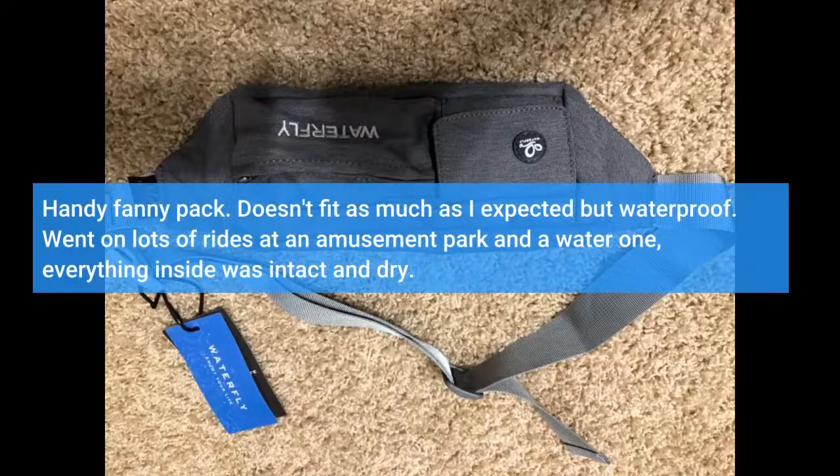Handy fanny pack — it doesn't fit as much as I expected, but it is waterproof. I went on lots of rides at an amusement park and a water park, and everything inside was intact and dry.